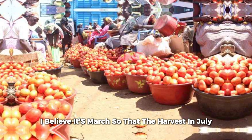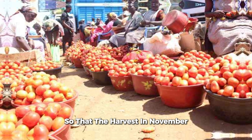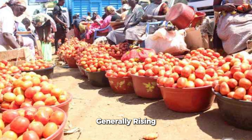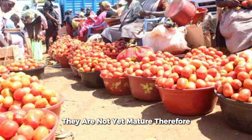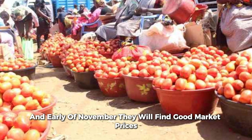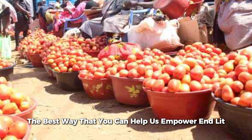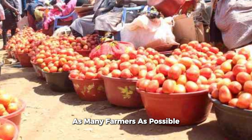Personally, I believe it's March, so that I harvest in June or July, or I plant in August so that I harvest in November, when prices are quite fair. Right now, the prices for tomatoes are rising, simply because production is low. Even those who have tomatoes are not yet mature, so farmers harvesting at the end of this month and early November will find good market prices. Don't forget to like, subscribe, and share — this is the best way to help us empower and reach as many farmers as possible.